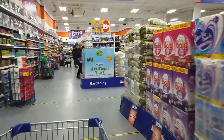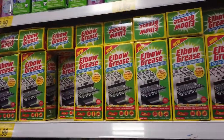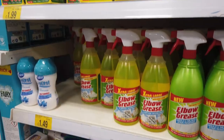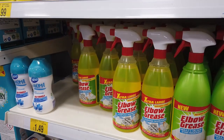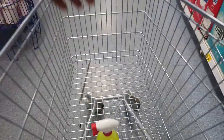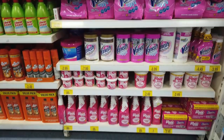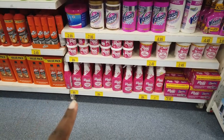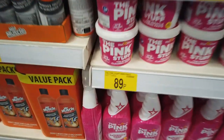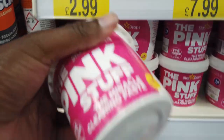I headed straight to the cleaning section without browsing like I normally do. The first thing I needed was some elbow grease — I have tough stains on my hob and it's always helped. Then I noticed I needed some pink stuff paste, so I just picked one up. I'm going to use what I have, and when it's finished I'll come back and replace it. So far so good — just sticking to what I need.